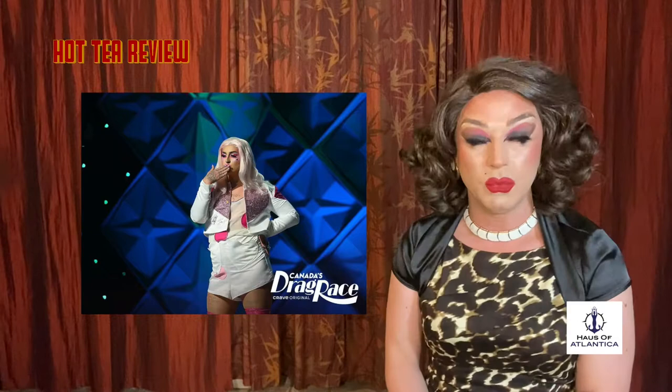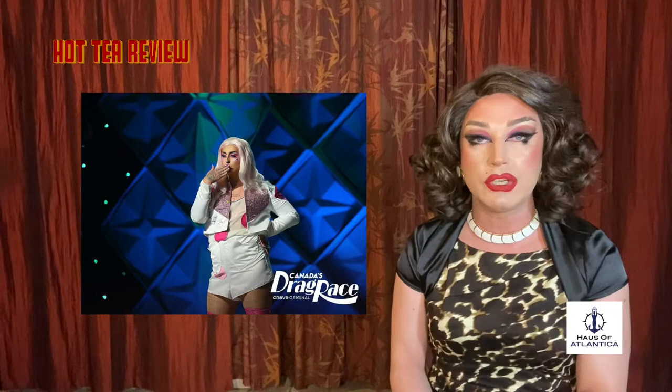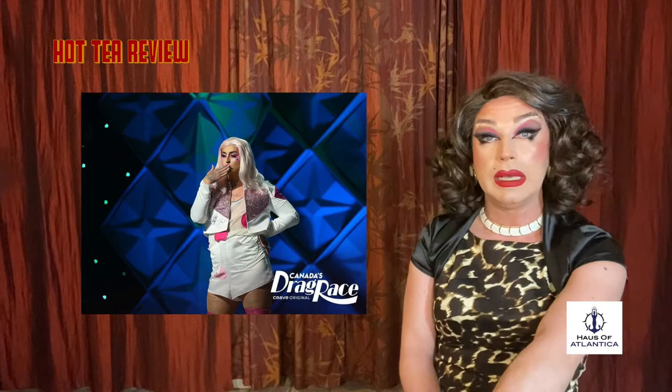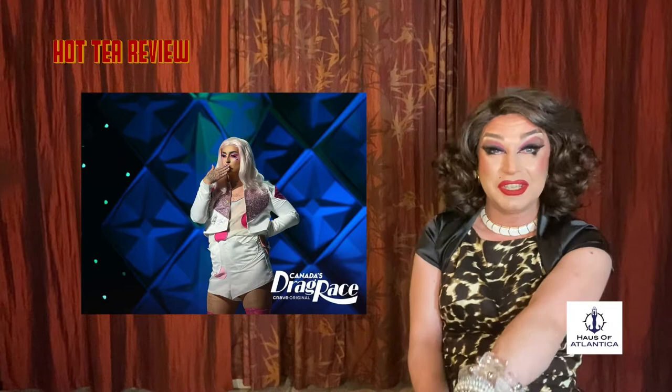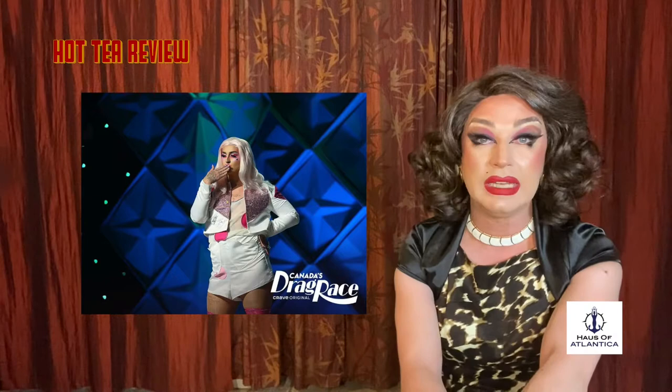Up next, we have Ilona Verley slithering her way down the runway in a very drop crotch-esque type of skort ensemble. It's a very safe look, as she was safe during this runway challenge and the main challenge. It's white, it's got some pink in it — once again, it's a skort drop crotch. The hair color matches the outfit, and so do the nails. Ilona, I know you can bring more than this. I think you knew you were safe for this challenge, and it shows on the runway. I expect more from you, darling. This is it for me.